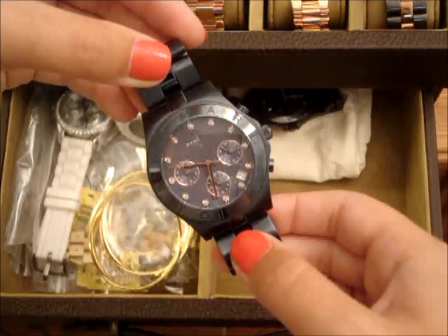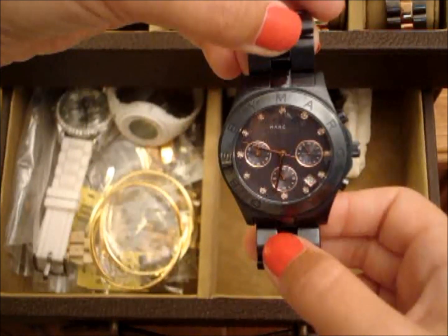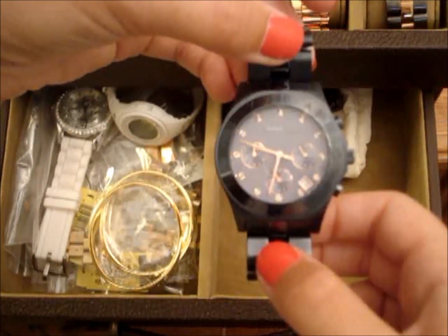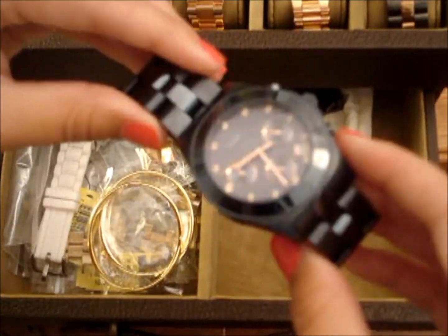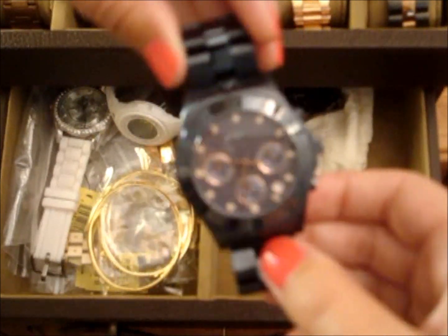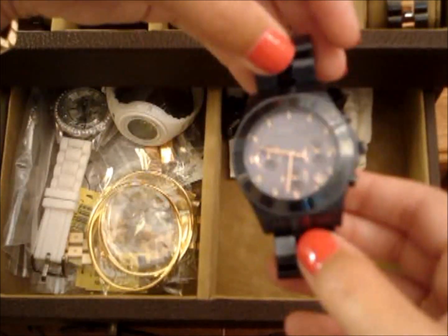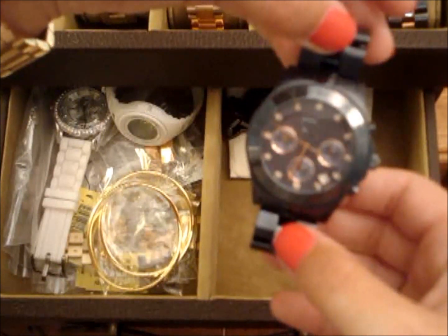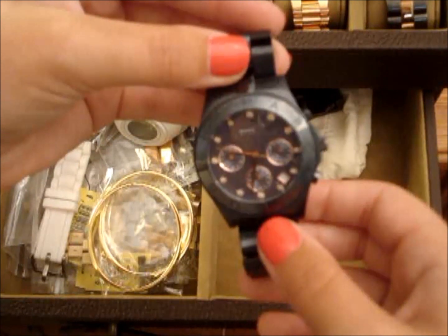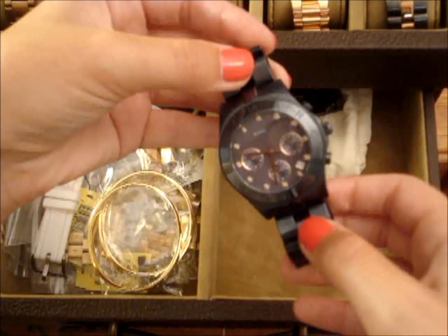So the next one is a navy blue Marc Jacobs watch. It has rose gold details — rose gold hands and some rose gold detailing in the face. I really never wear this watch. The only reason I've held onto it so long is because it's so unique — it's navy blue metal, and it's the only one I've ever seen like this. I also like the rose gold on it. Another reason I kept it is that I actually won this watch at work — I got it for free. I think that's why I'm hesitant to let go of it; it kind of represents that for me.